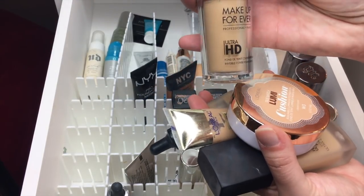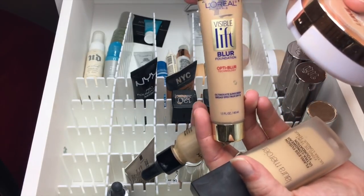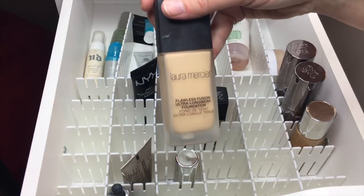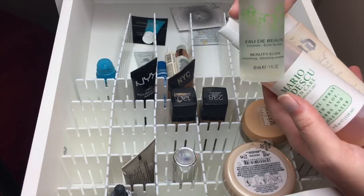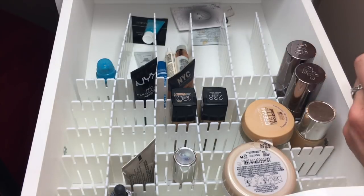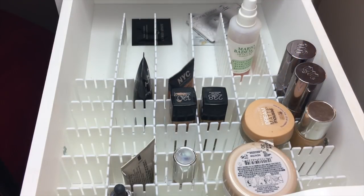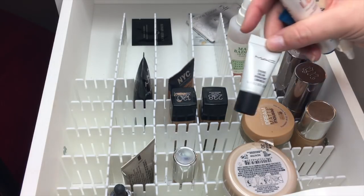Five foundations: Makeup Forever Ultra HD, L'Oreal Lumi Cushion, L'Oreal Visible Lift Blur, NYX Total Control Drops, and Laura Mercier Flawless Fusion. For setting sprays — I've only got a few left — I'm pulling Caudalie Beauty Elixir and De-Slick. I'm also pulling an eye serum — the Nip and Fab No Needle Fix Eye — to see what it does under makeup, the Clinique Pep Start Instant Blur Moisturizer, and MAC Strobe Cream.